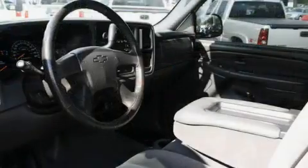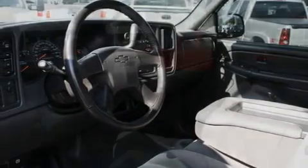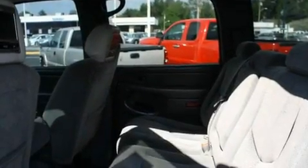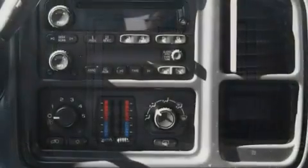Its top features include air conditioning with automatic climate control, a rear window defroster, a DVD video player, a CD player, a leather-wrapped steering wheel, a trailer hitch receiver, premium wheels, an anti-lock braking system, a bed liner, and cruise control.